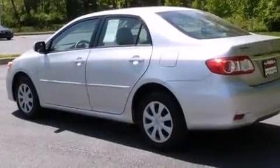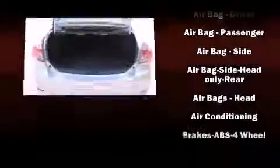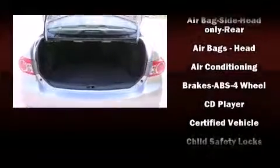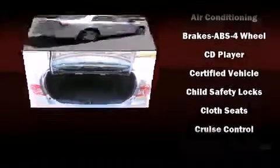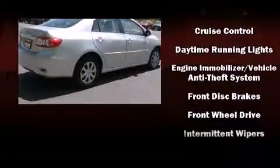Toyota also prioritized safety and security by including dual front impact airbags with occupant sensing airbag, head curtain airbags, traction control, brake assist, anti-whiplash front head restraint, ignition disabling, and ABS brakes. Electronic stability control ensures solid grip atop the road surface, no matter how challenging the driving conditions.